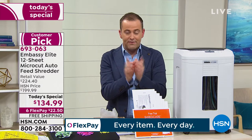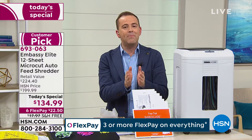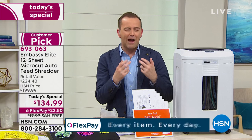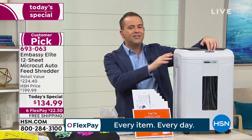Tonight we'll show you the importance of a micro-cut shredder versus a cross-cut and a strip-cut. Most folks who buy shredders don't buy a micro-cut because it's typically way too expensive. Tonight on HSN we're going to show off micro-cut shredding at a price that is truly unheard of in the industry.